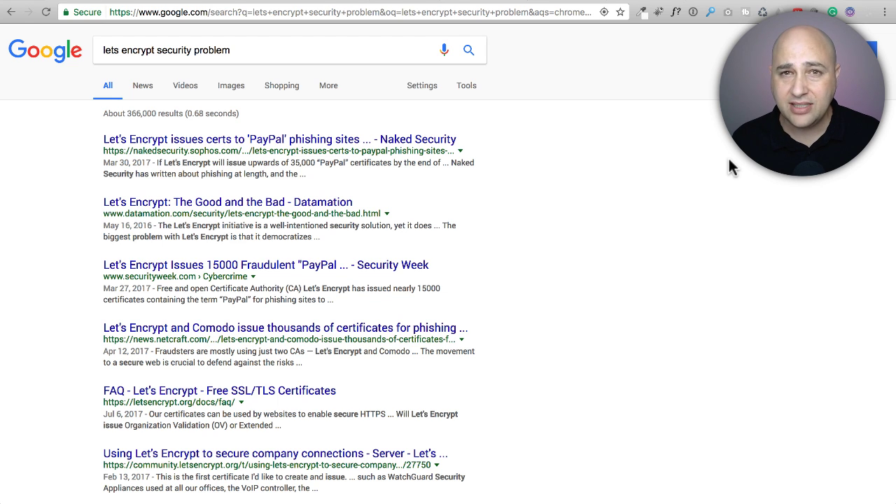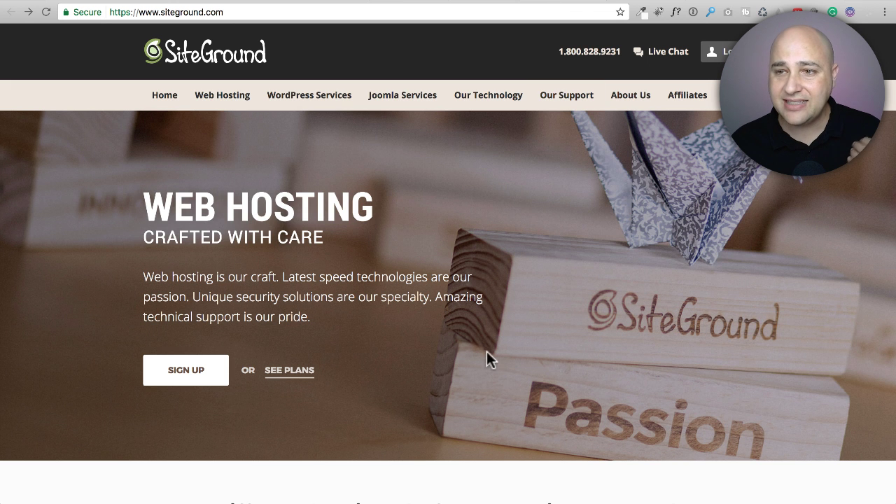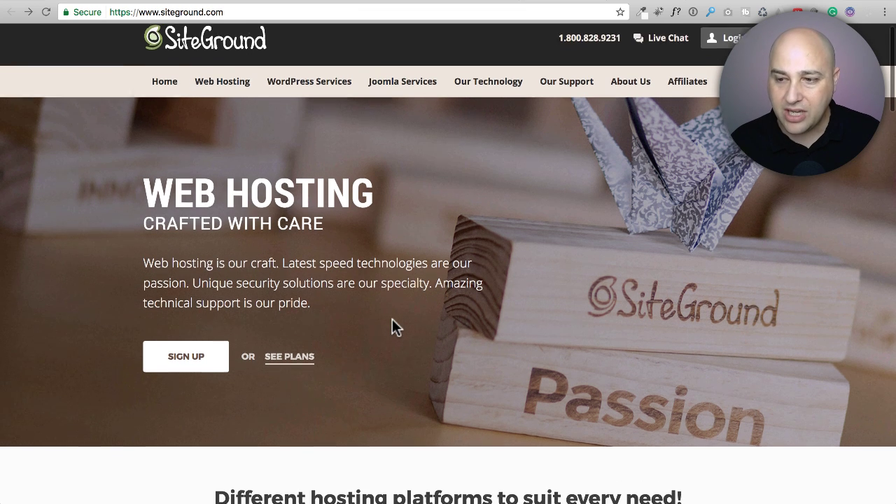The first web hosting company is SiteGround. SiteGround is probably one of the highest-rated web hosting companies around, especially in the WordPress space. Most of their websites are WordPress-based, but they are custom-tailored for WordPress. They were probably the first web host I noticed offering free SSL certificates, and they were the ones really pioneering and putting pressure on other web hosts to provide free SSL.